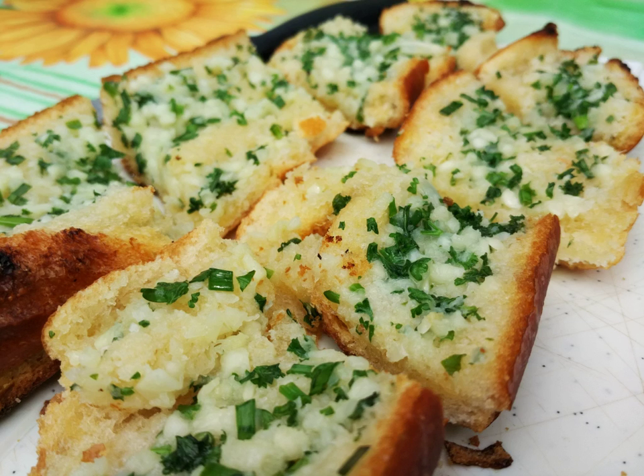It is then either grilled, broiled until toasted, or baked in a conventional or bread oven. It is typically made using a French baguette, or sometimes a sourdough-like ciabatta, which is partially sliced downwards, allowing the condiments to soak into the loaf while keeping it in one piece. The bread is then stuffed through the cuts with oil and minced garlic before baking.